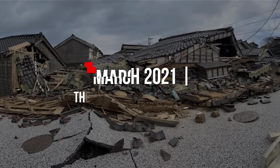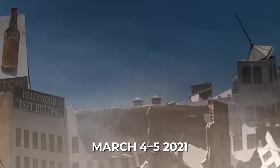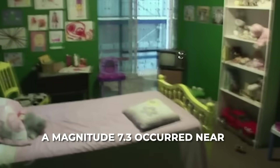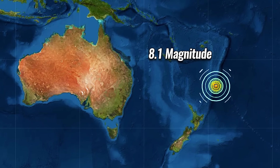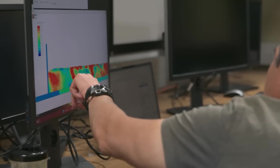In a dramatic sequence on March 4–5, 2021, three significant earthquakes struck in one day. A magnitude 7.3 occurred near East Cape, New Zealand in the early morning, followed by a magnitude 7.4 and then a magnitude 8.1 farther north near the Kermadec Trench — all within hours.